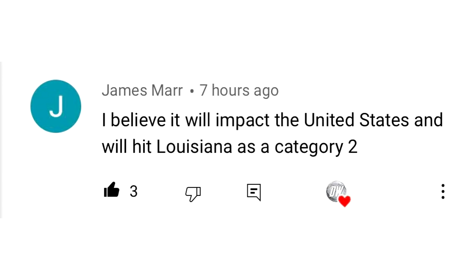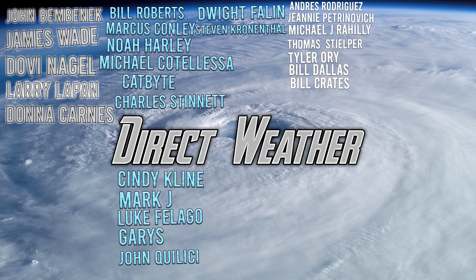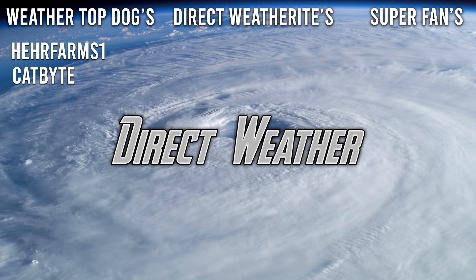For today's comment of the day, James Barr said he believes it'll impact the United States and hit Louisiana as a category two — a good mid-level prediction, since two categories above is category four and two below is tropical storm, which is basically the range. For today's patron highlight, I want to thank our platinum patrons John Bambenek, James Wade, Dobie Nagel, Lerla Pan, and Donna Karnes, alongside our diamond patrons Bill Roberts, Marcus Connolly, Noah Harley, Michael Quiddalessa, Catbite, Charles Tinnett, Cindy Klein, Mark J, Luke Flago, Gary, John Colisey, Dwight Phelan, and Steven Krunenthal. Thanks for watching — be sure to like, comment, and subscribe for more weather-related content.